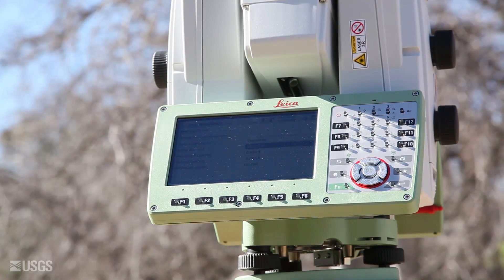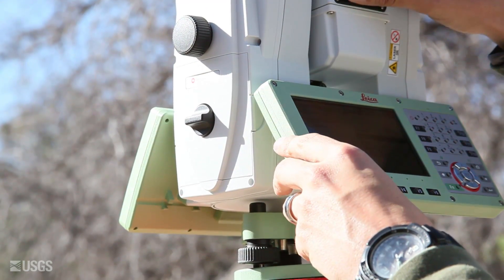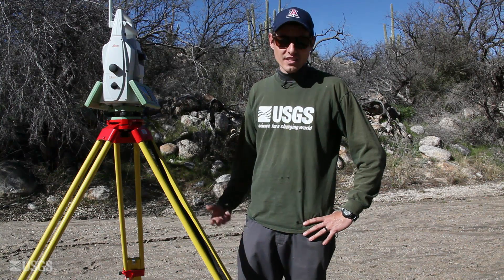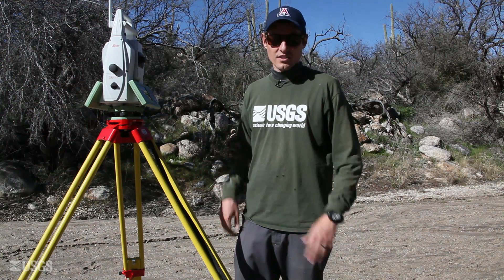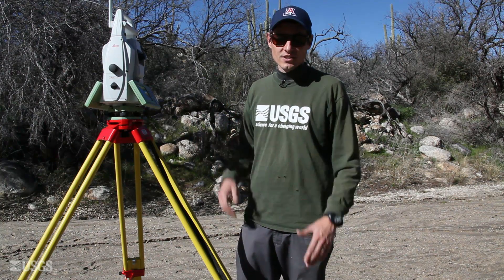This new equipment is the first equipment we've had that can integrate GPS, LiDAR, and traditional line-of-sight prism surveys. Previously we've just had total stations, or just had LiDAR, or just had GPS — they didn't necessarily communicate in the field.